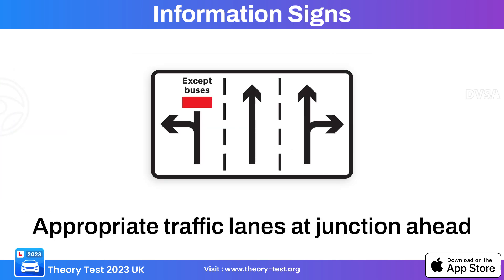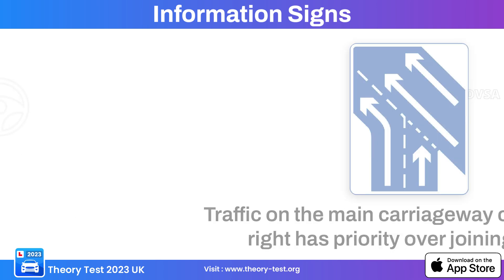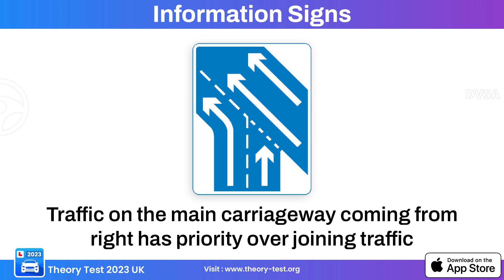This information sign indicates appropriate traffic lanes at a junction, providing guidance on which lanes drivers should use to reach their intended destination. This sign indicates that traffic on the carriageway has priority, meaning the main road flow takes precedence over vehicles entering from side roads or intersections.